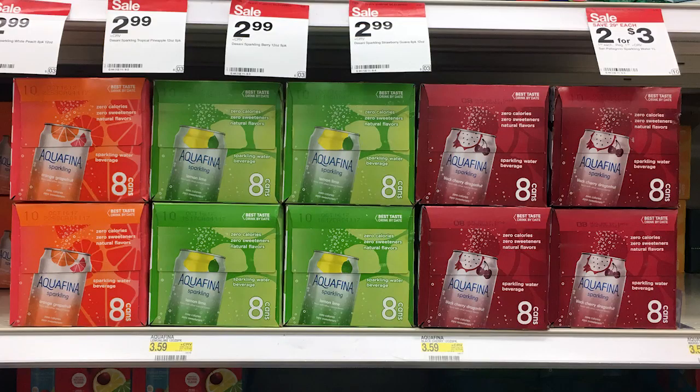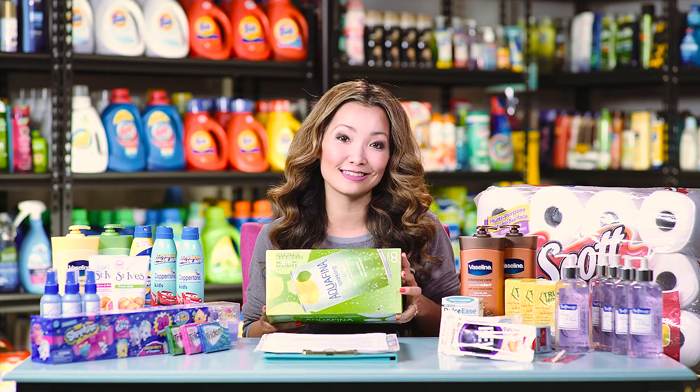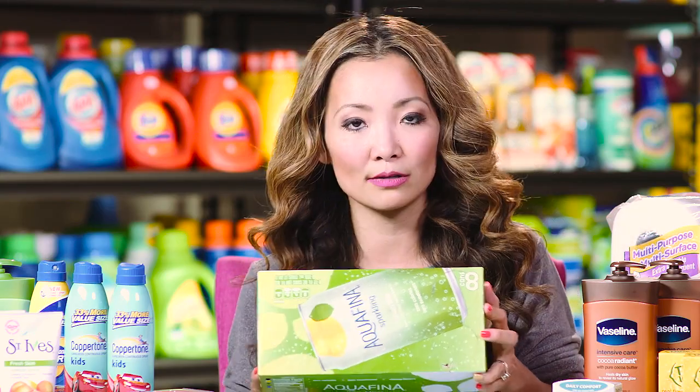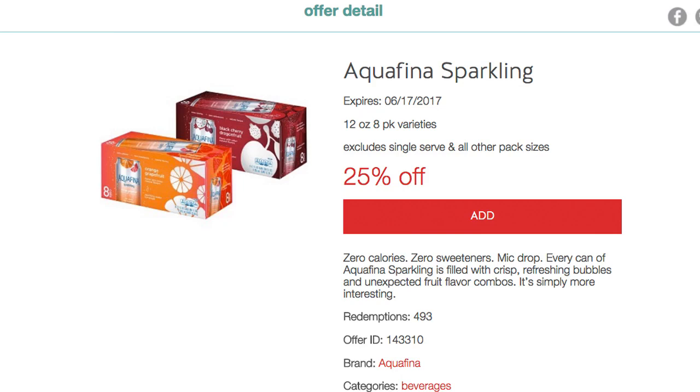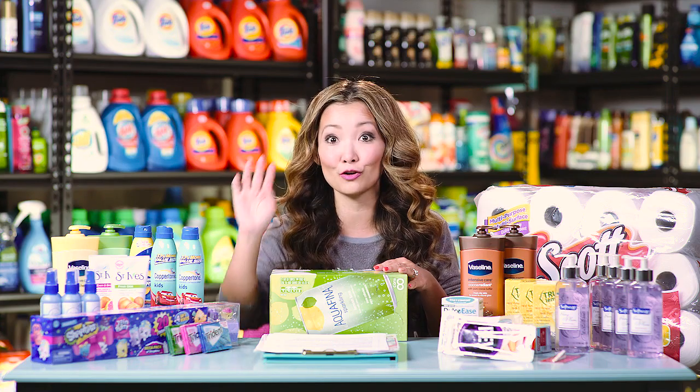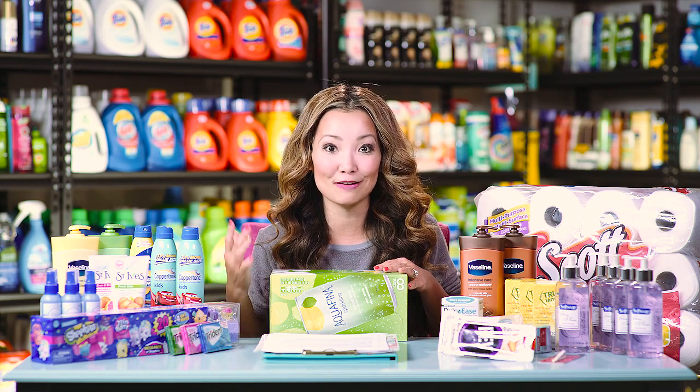Next we have a deal on Aquafina sparkling water — you can get a whole can for as low as 44 cents. Starting price is $3.59. We have a $2 off printable coupon that they will email you, and there's also a 25% off Target cartwheel. After the coupon and cartwheel you leave the store paying 69 cents. Some people in their Ibotta accounts also got a 25 cents cashback on any grocery items — submit that to make the final price 44 cents, or 69 cents without Ibotta. Note: there is a limit of one coupon per person and you have to sign up by entering your email. It took about three or four hours to receive the coupon, so sign up now to give yourself enough time.